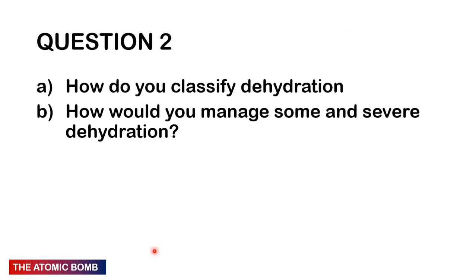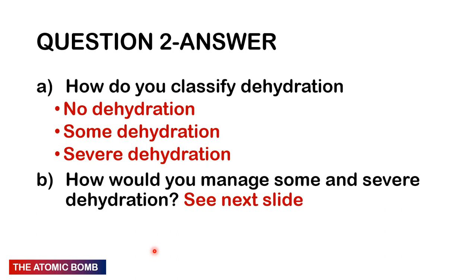Question 2: It's never really a pediatric exam without dehydration. How do you classify dehydration and how would you manage some and severe dehydration? We classify into three groups. No dehydration: no signs. Some dehydration: two or more of — sunken anterior fontanelle, sunken eyes, eagerness to drink, delayed skin turgor, or delayed capillary refill time.